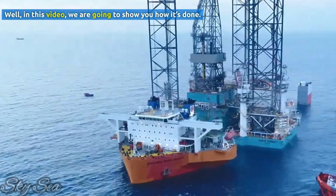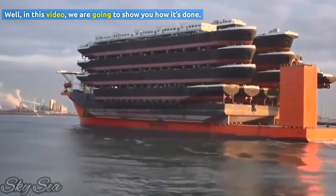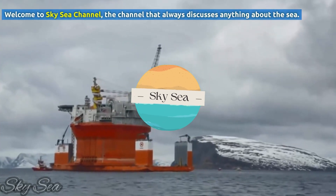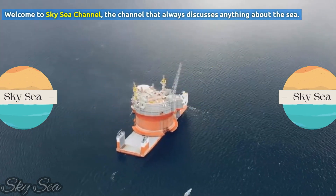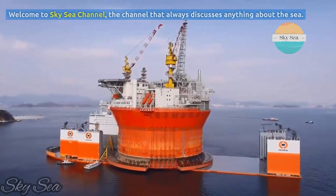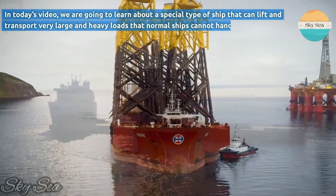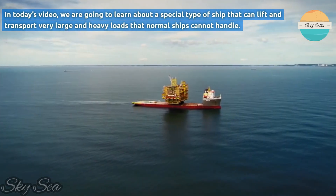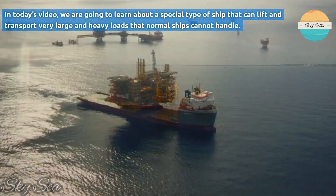Well, in this video, we are going to show you how it's done. Welcome to Sky Sea Channel, the channel that always discusses anything about the sea. In today's video, we are going to learn about a special type of ship that can lift and transport very large and heavy loads that normal ships cannot handle.